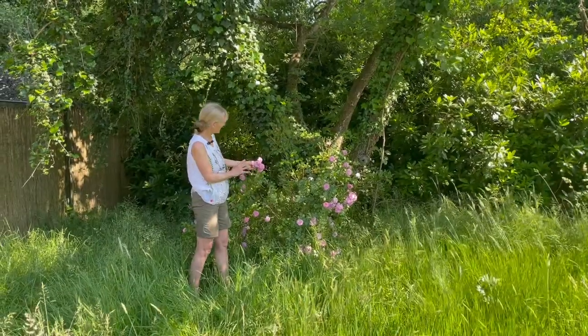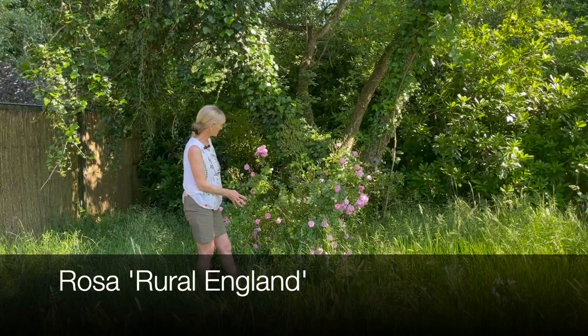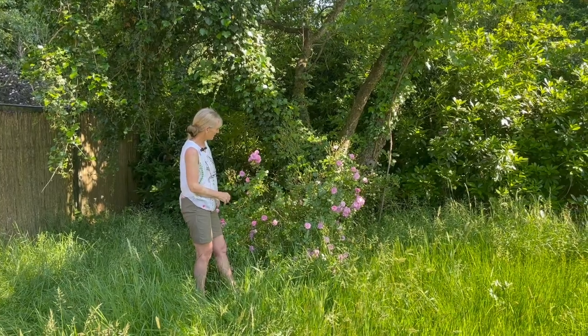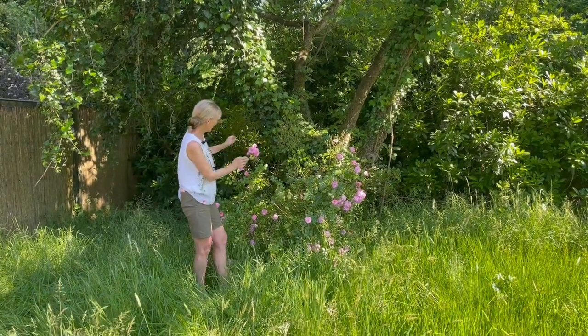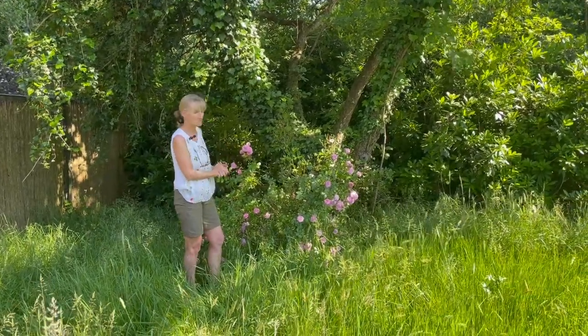Another really pretty one here - this one's Rosa Rural England. Again it's been here quite some time and it hasn't really got going up the tree as it was designed to, and perhaps we might give it a little more encouragement this autumn and tie it back in. Nevertheless another lovely variety which has beautiful hips in the autumn.